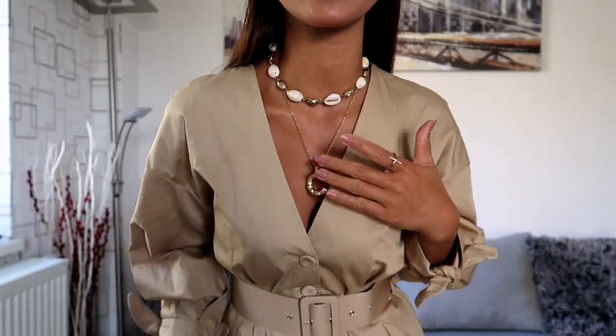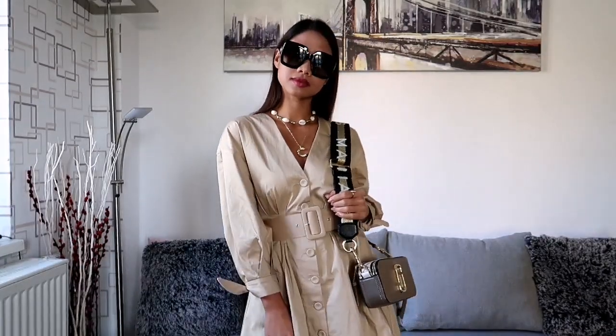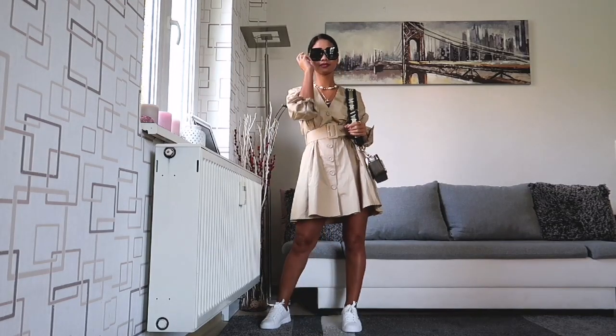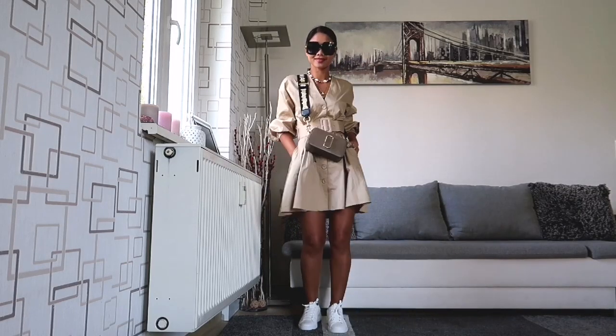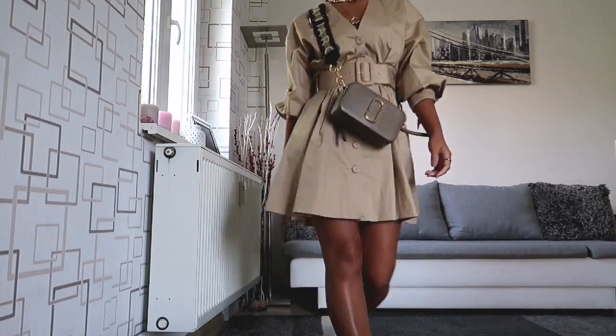I'm wearing the white sneakers from Stradivarius for this look and I accessorized it with these necklaces. The shell necklace is from H&M and this one is from ASOS. I'm going to complete this look with this Marc Jacobs bag and my Gucci sunglasses.